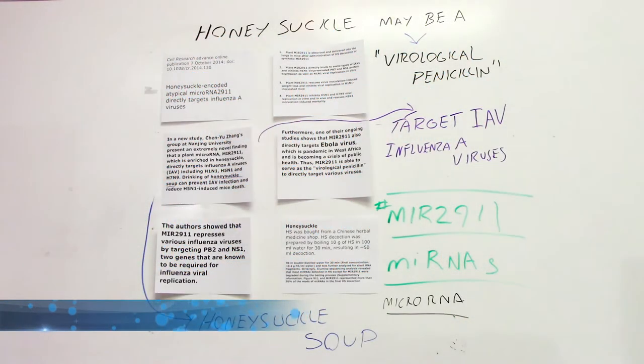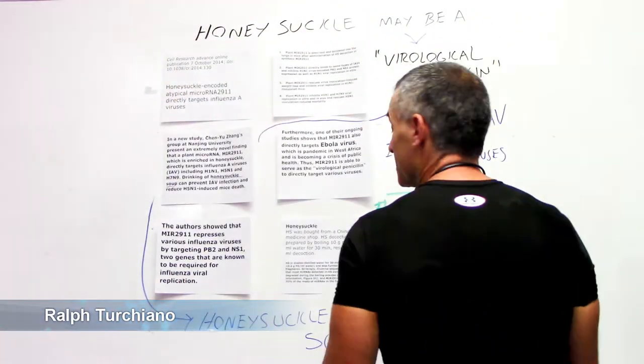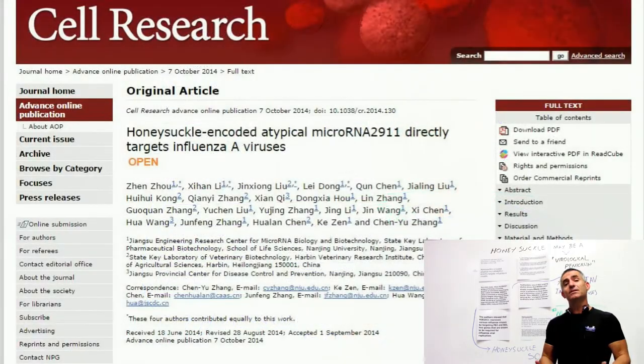Taking a page out of an old Chinese medicine book that's been going around for thousands of years in regards to helping fight illnesses. In this case, what it is, is honeysuckle.